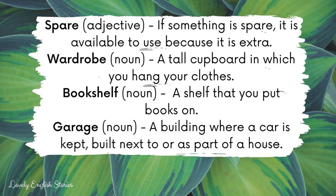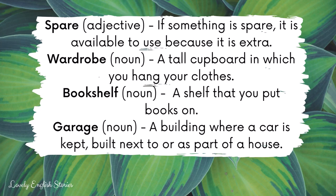Garage. A garage is a building where a car is kept and is built next to or as part of a house. Headteacher. A headteacher is someone who is in charge of a school.